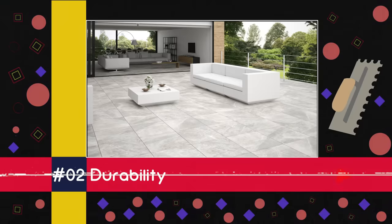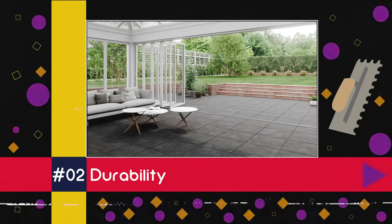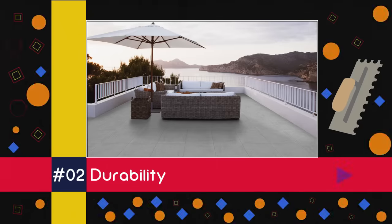In at number two is durability. Those big tiles have certainly got it in spades, and this quality has been troubling the top of the large format tile benefit charts for a good while. Hard-wearing porcelain can stand up to everyday use for years and years, meaning that massive style stays looking great forever.